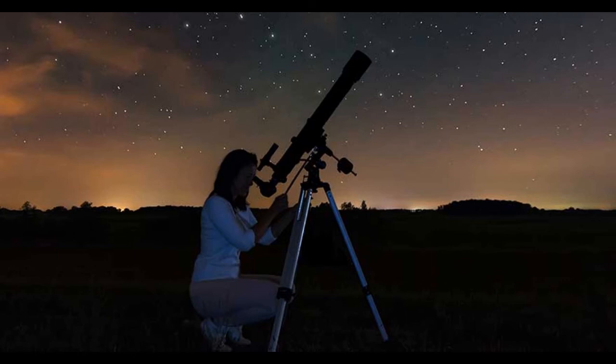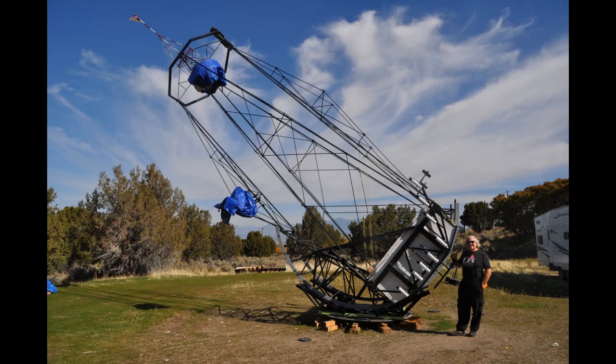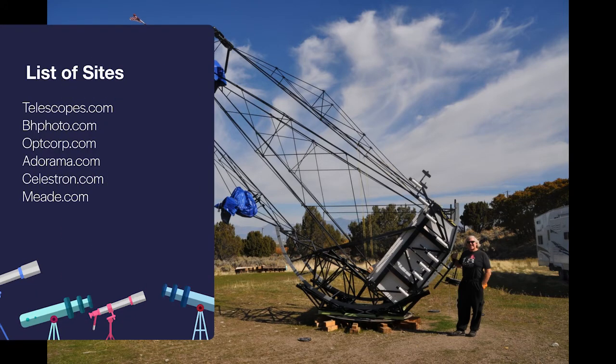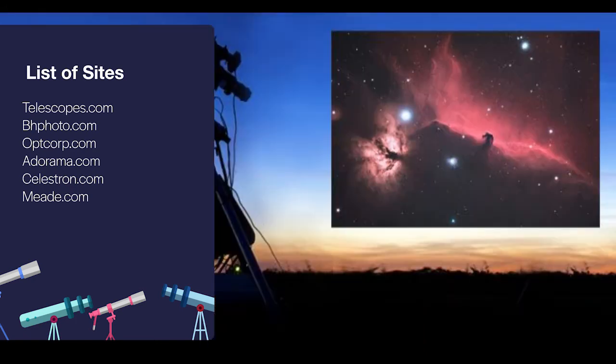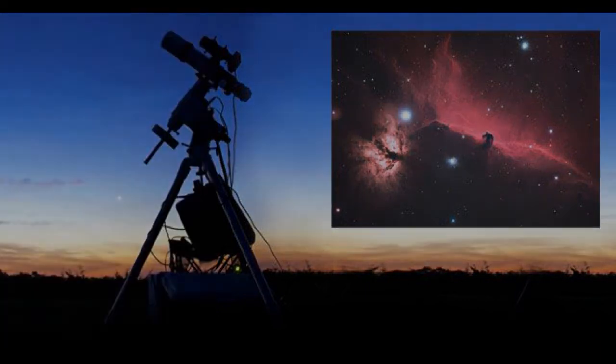One last thought to keep in mind is that the best telescope for you is the one that gets used. Sure, a large telescope will show more than a small one, but if it's too heavy or complicated to set up, you'll simply not use it very often. If you're reasonable about your expectations and abilities, you'll make the right choice, igniting a love and interest in astronomy that will last a lifetime.